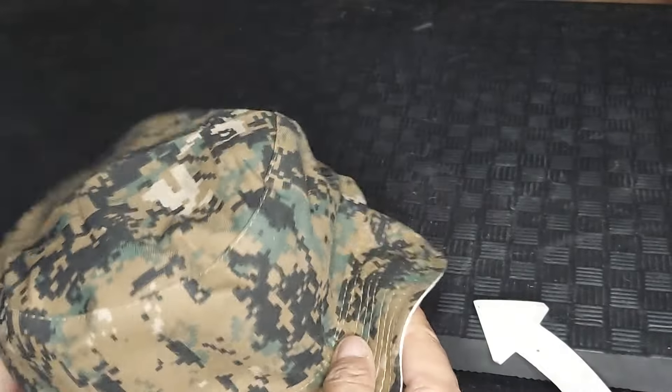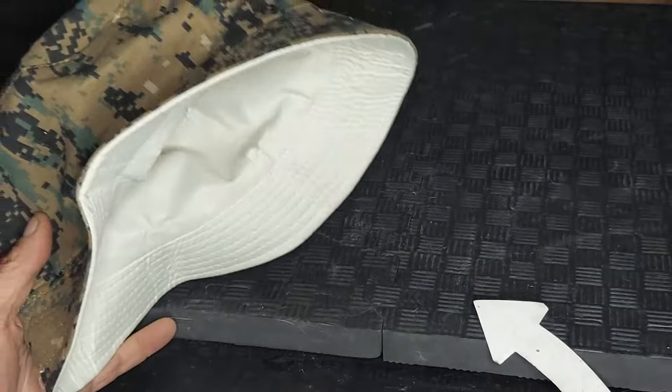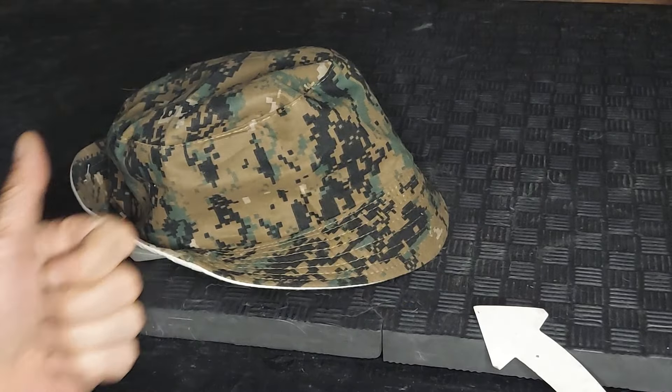They're lightweight. If they do fall into the water, they don't sink right away, so they're pretty easy to retrieve. So if you're out on a yacht or in a boat, consider one of these bucket hats. Hope this helps.